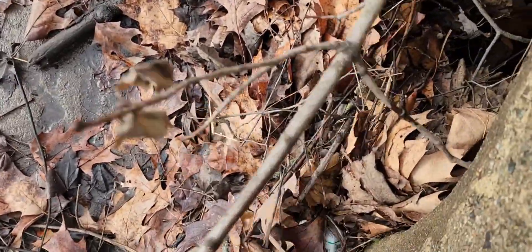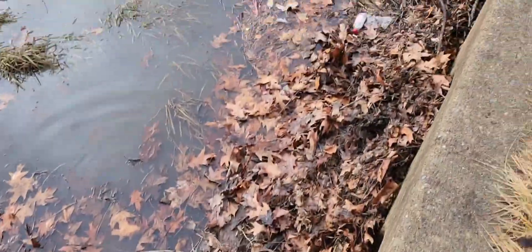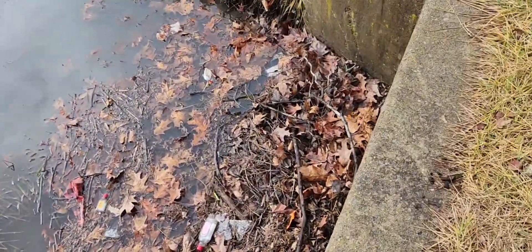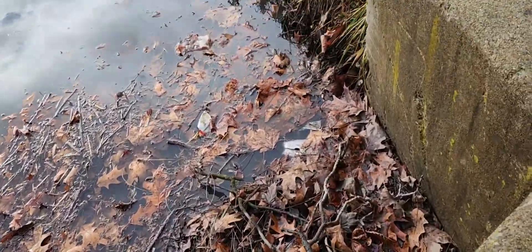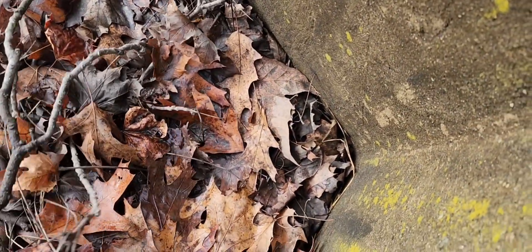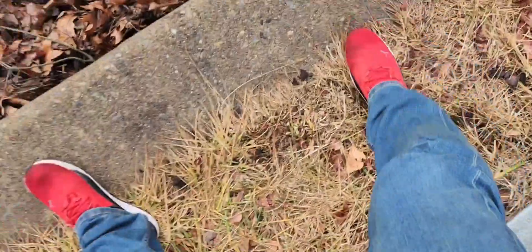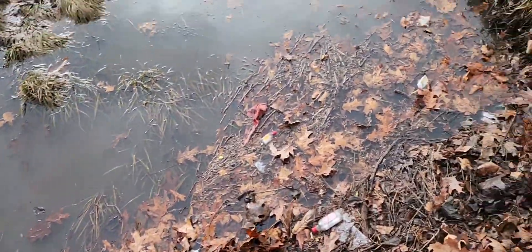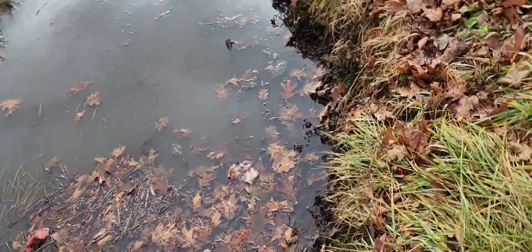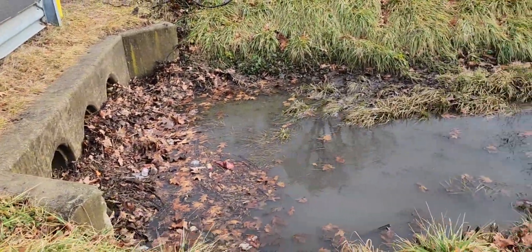Let's see if we can get this. It looks a little better. Maybe now with enough rain that it'll wash through.